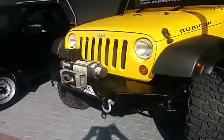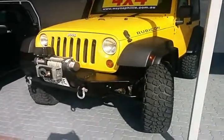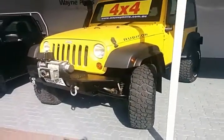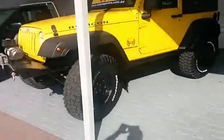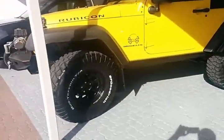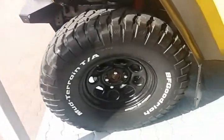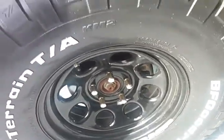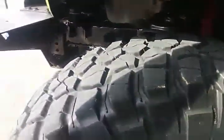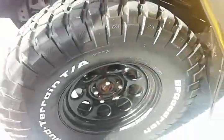A very good heavy duty winch which I've actually had experience using myself — they do work very well. You'll also notice it is fitted with these massive 36 inch BF Goodrich mud terrain tires with plenty of tread left, and they're sitting on these lovely 17 inch rims.